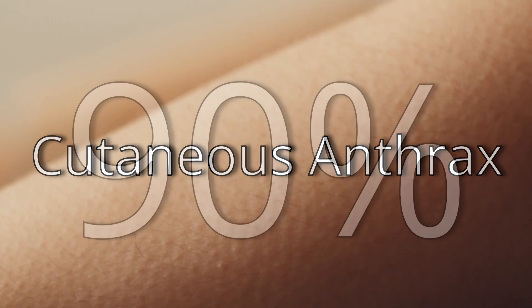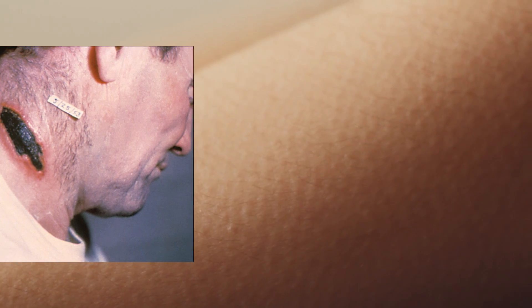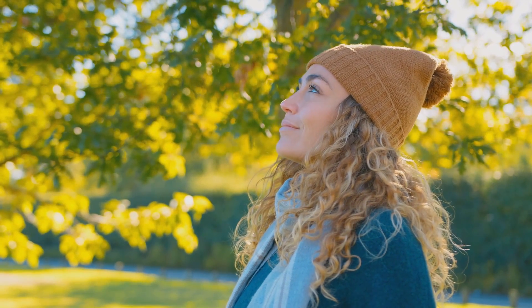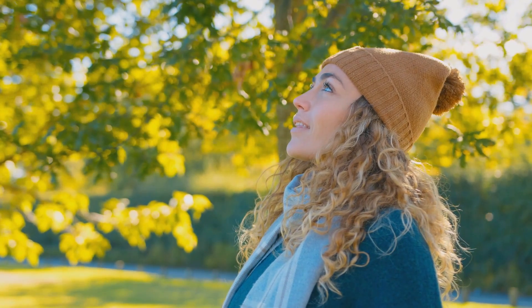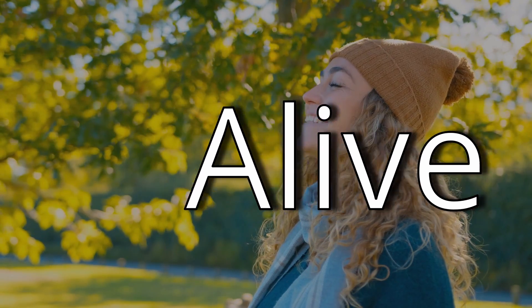Called cutaneous anthrax, this accounts for a little over 90% of documented cases. This form typically sees a black, painless lesion form on the skin, which will typically scab over and fall off. Inhalation is often considered to be the worst. If inhaled, it can take as little as a few days to a few months to see any symptoms, but once you see them, it's quite serious. Symptoms include nausea, vomiting, shortness of breath, and the possibility of death.